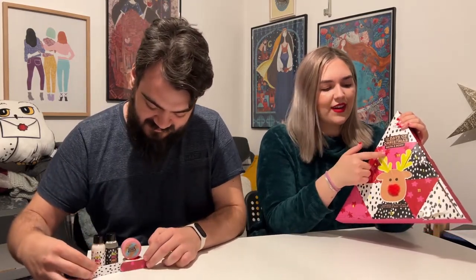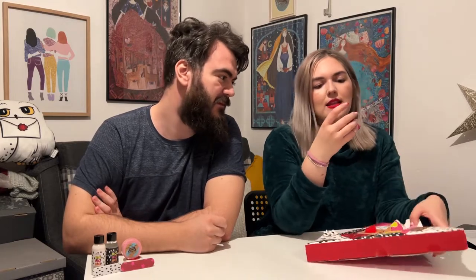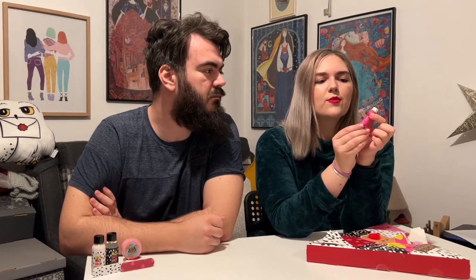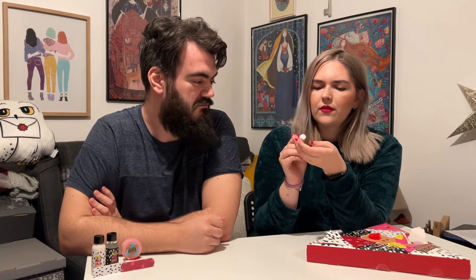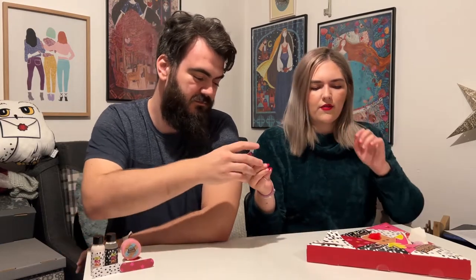Door seven is right here — it's a lip balm in Christmas Icing, very cute. It smells nice — it's like vanilla, quite strongly of vanilla.